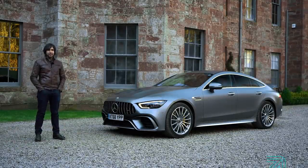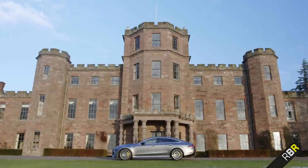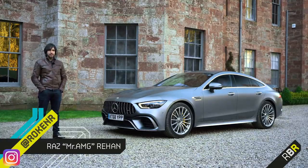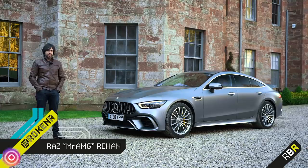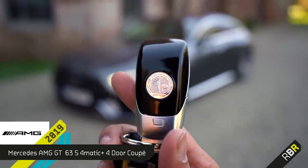Hey guys, welcome back to RBR and we are in a very chilly Aberdeen at the moment. It's minus five and today is perhaps the biggest and most anticipated review, certainly for us AMG addicts on this channel ever, and it is of AMG's super saloon, the GT 63 S four-door coupe.